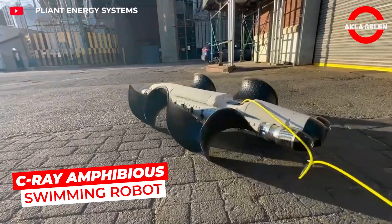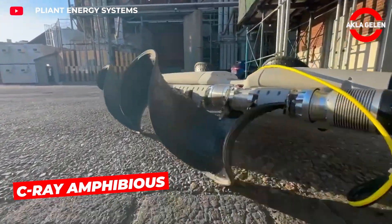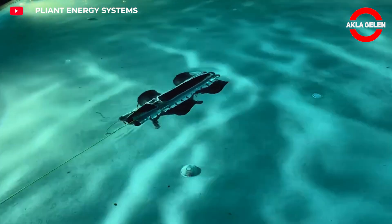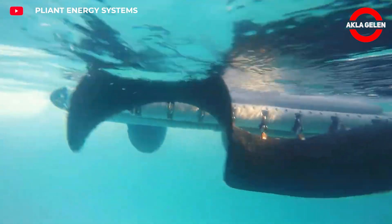C-Ray is a versatile and biomimetic amphibious robot platform developed by Pliant Energy Systems. This robot can move both underwater and on land, and was designed taking inspiration from the movements of living creatures in nature.